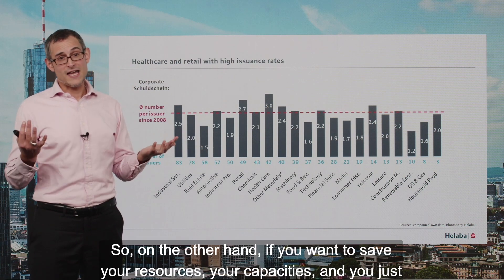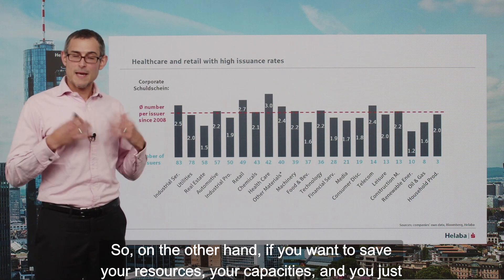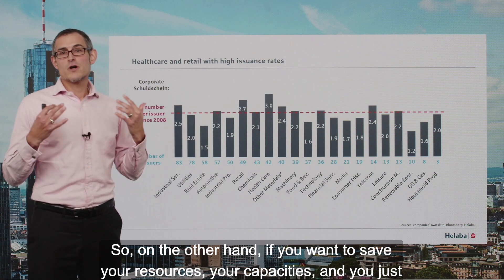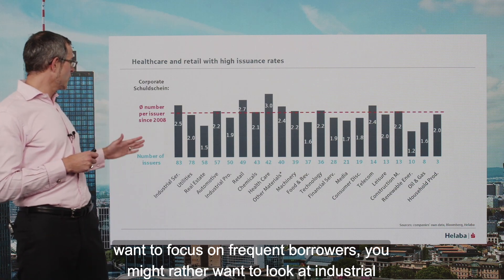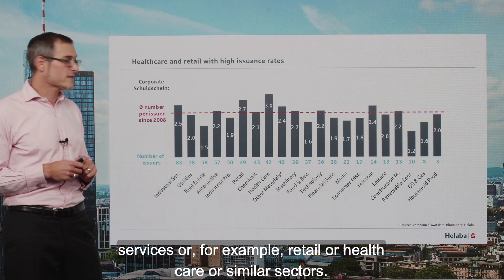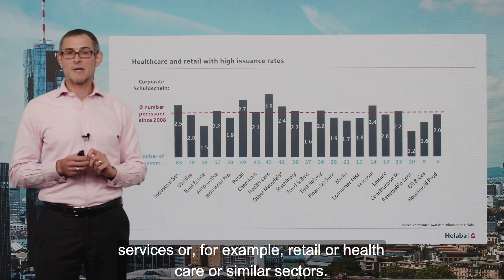On the other hand, if you want to save your resources and capacities and just want to focus on frequent borrowers, you might rather want to look at industrial services, or for example, retail or healthcare, or similar sectors.